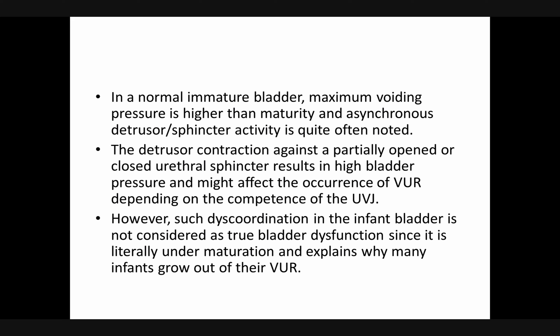We think that because it is an immature bladder it contracts strongly, so you can imagine the problem of voiding when it occurs in an obstructed case. Such high voiding pressures are generated inside the fetal bladder. The detrusor contraction against a partially opened or closed urethral sphincter results in high bladder pressure and might affect the occurrence of VUR depending on the competence of the ureterovesical junction.